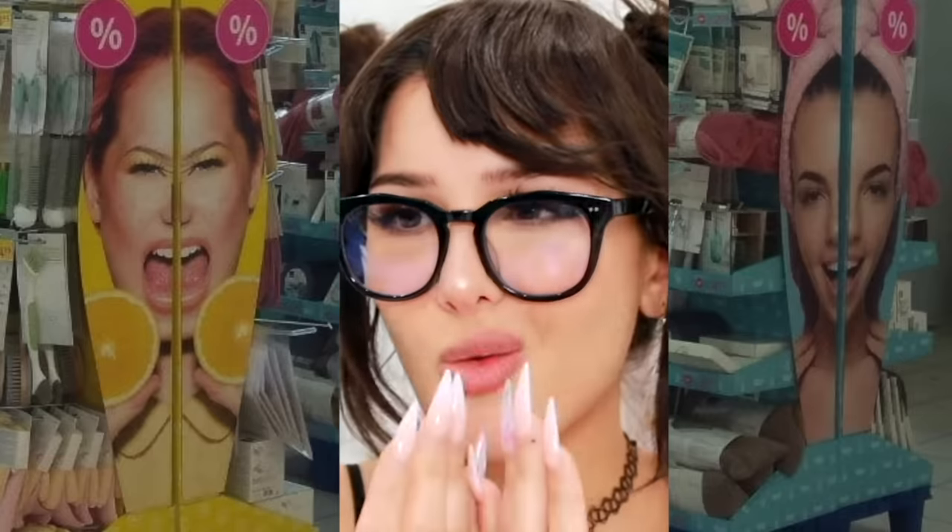Whoever put up this display, you did a great job — I love this, finally a product I will buy. I guess they weren't supposed to put them right up against each other. It's like using that filter that mirrors half of your face and you realize how not symmetrical your face is.